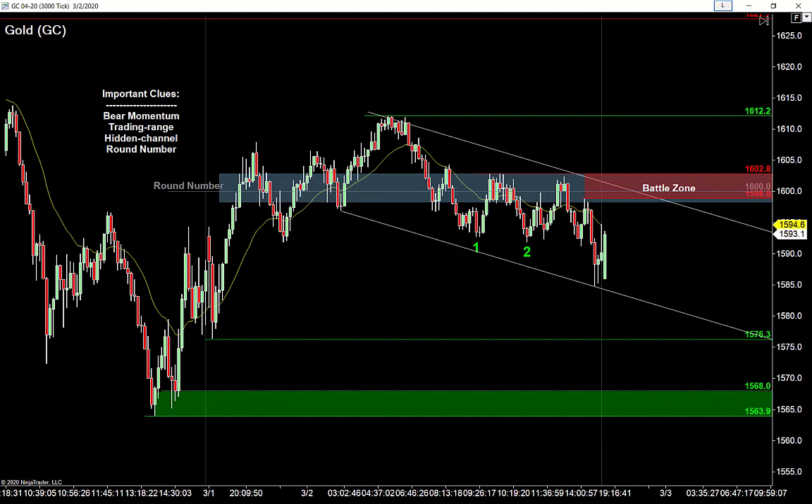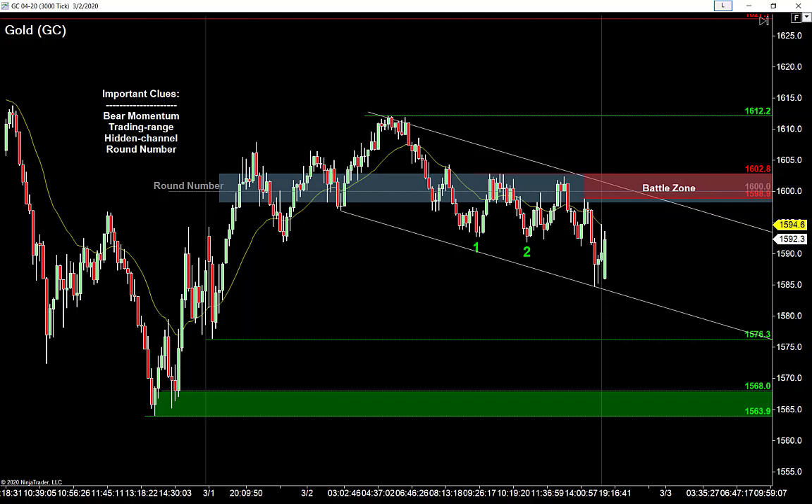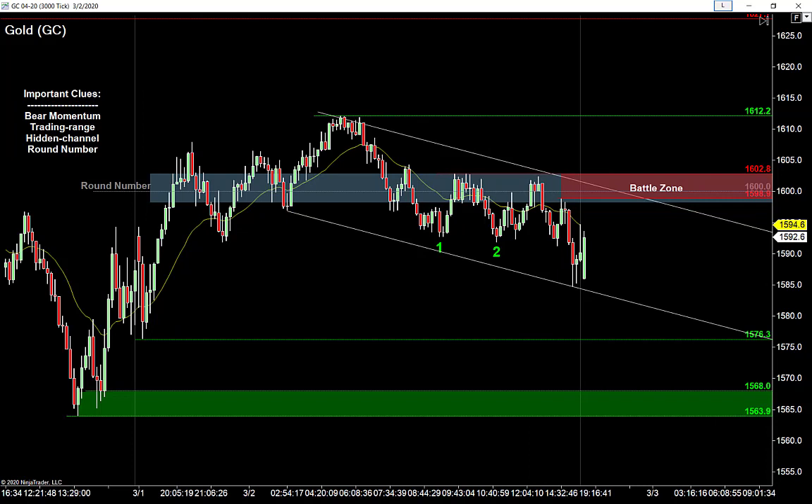It looks like the bears have slid in and grabbed control of this market. They're probably trying to hit that low at 1565–1563. I'd like to find a way to catch buyers on the wrong side here — a lot of buyers are going to be looking at this and thinking they can buy that trap low. I would say we're a little more bearish than bullish right now. We have a range, and anytime we see a range we buy low and sell high. The buyers tried once, the buyers tried twice, and they're rolling over — that's the biggest clue right now.